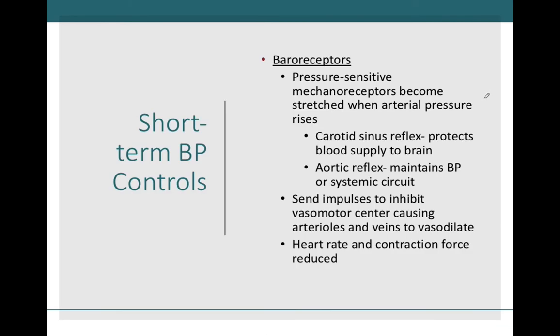Baroreceptors are a special type of interoceptor monitoring blood pressure based on pressure felt in vessels. They are mechanoreceptors that sense mechanical stimuli — physical deformation, touch, stretch, and pressure. These pressure-sensitive baroreceptors constantly sense pressure inside our vessels. As pressure increases, the walls of our blood vessels stretch outward, and that stretch is sensed by the baroreceptors.